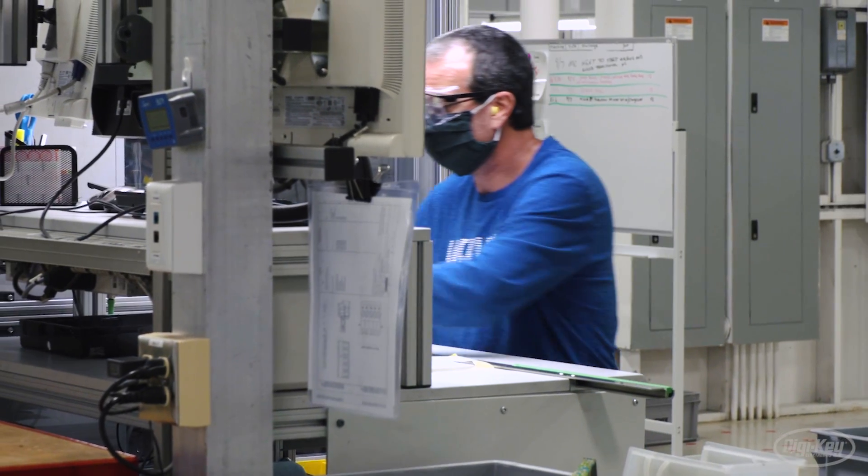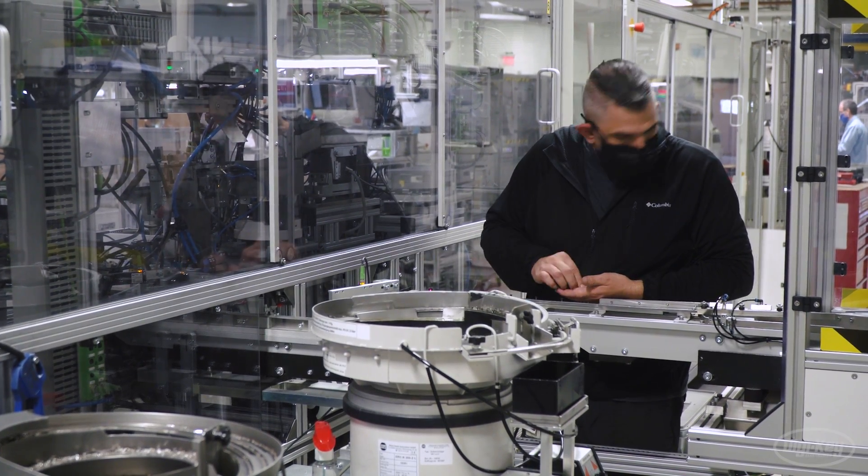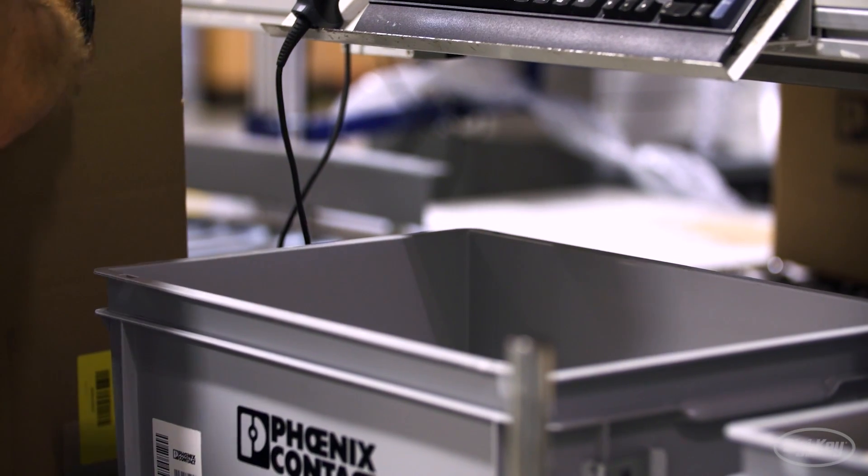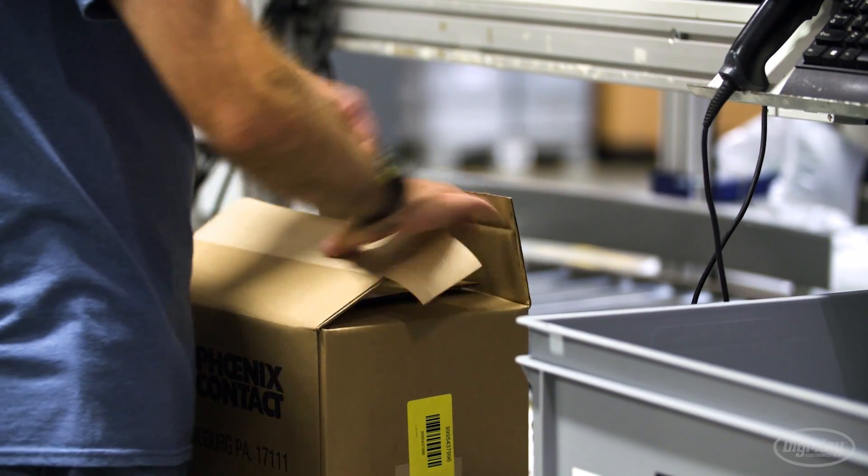One disruption just magnifies itself. Not being able to get the materials you need to produce, not having the labor you need to put things together to complete projects — those are all big challenges right now. On top of that, they're struggling with having enough workforce to complete the projects and the products they need to produce.